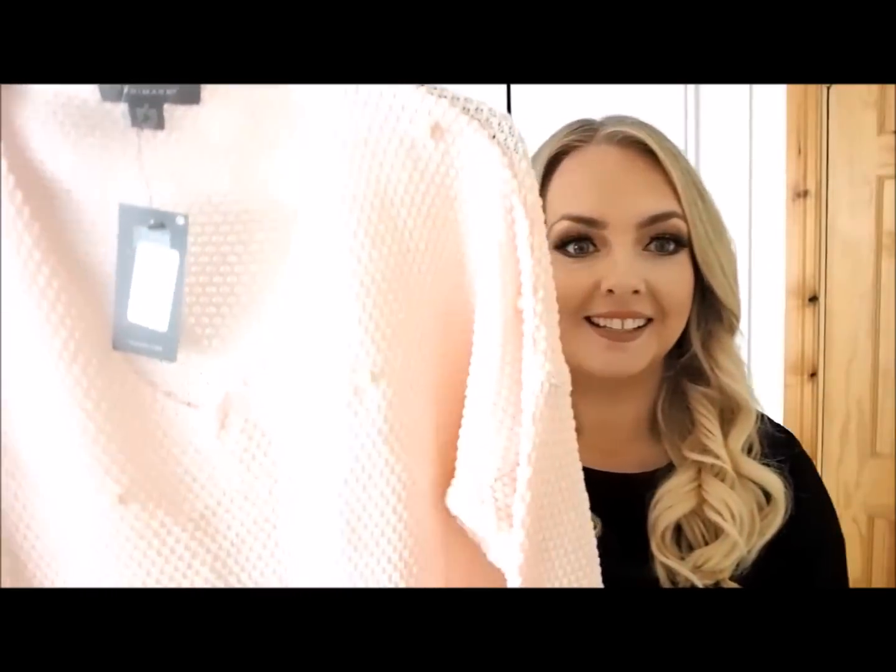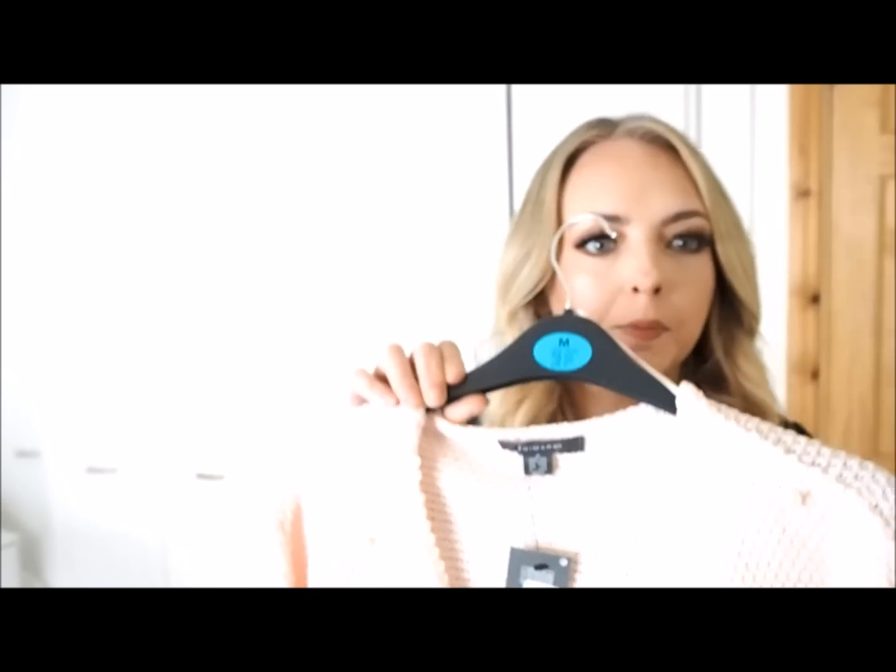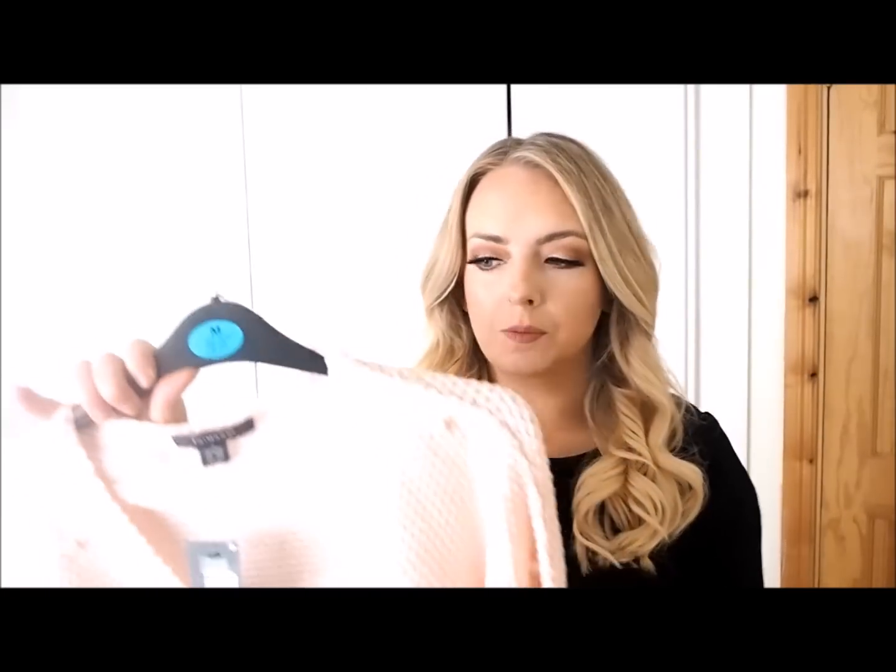First thing I want to show you is this jumper — it's gorgeous. It's a blush pink jumper with little pearl details on the front, absolutely gorgeous, got a v-neck, and it comes up cropped. It'd be really nice with denim shorts or a pair of jeans to throw over if you were just coming back from the beach. It's 14 euro and comes in a white colour as well, but I really liked the blush pink.